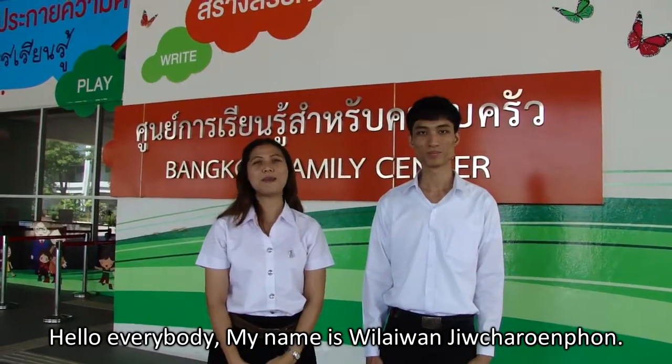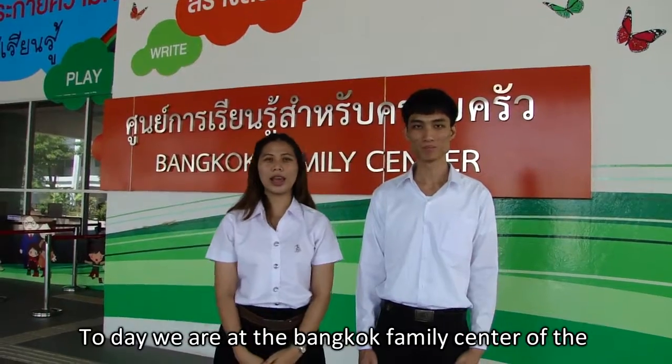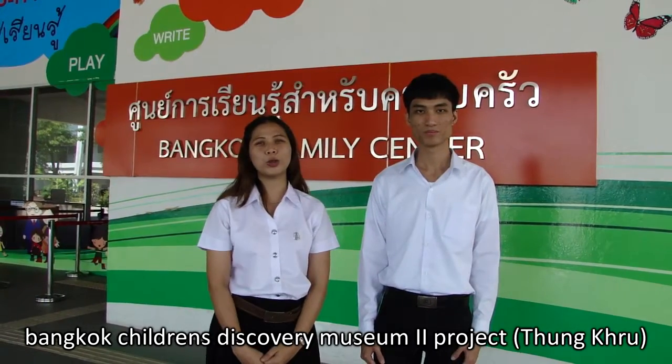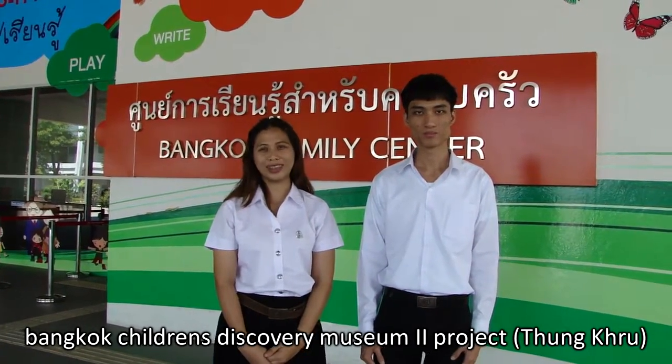Hello, everybody. My name is Vida Wai Tui Jelantun. My name is Vosif Phanasharan Bungsa. Today, we are at the Bangkok Family Center of the Bangkok Children's Discovery Museum Tool Project. Let's go!